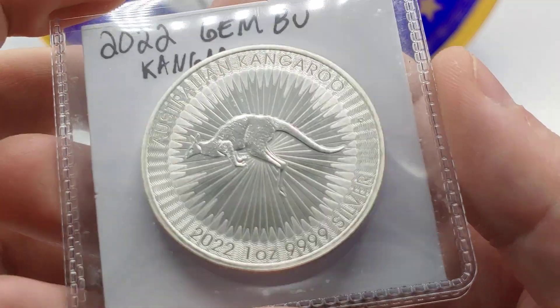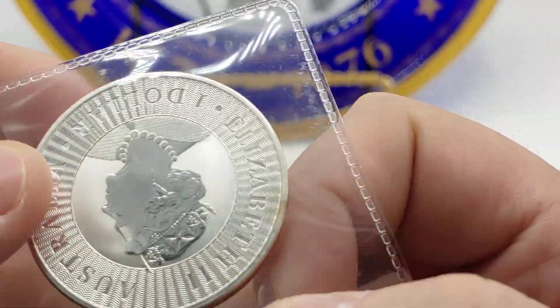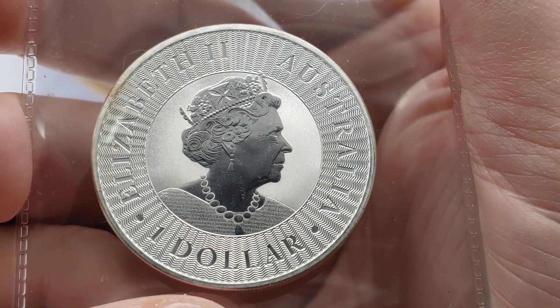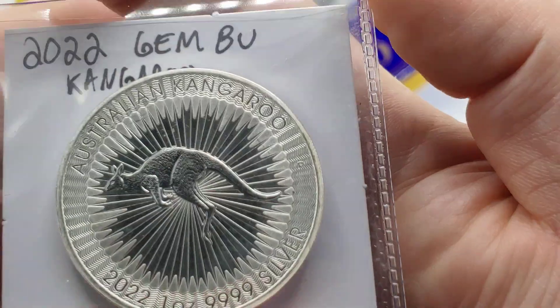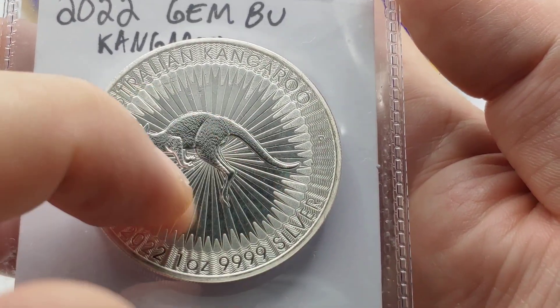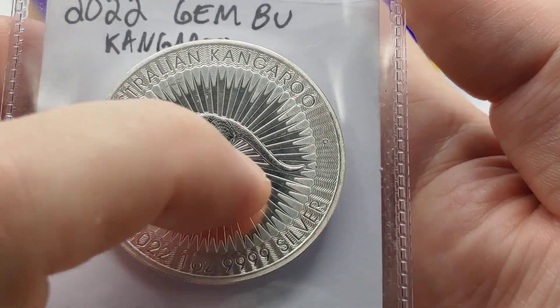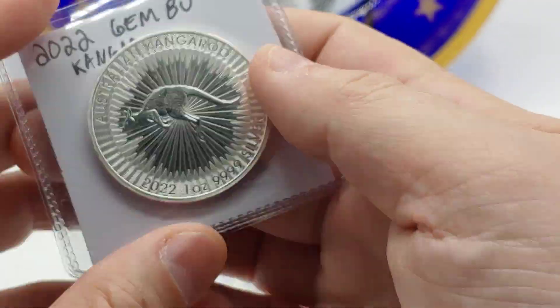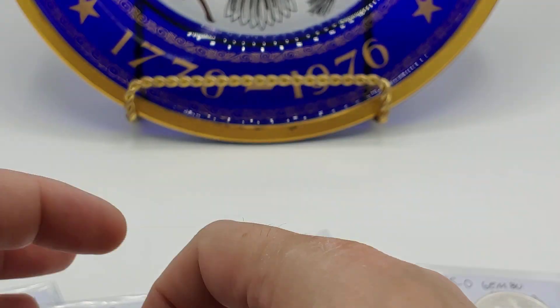This is a 2022 Kangaroo. What I really like about this coin is that it doesn't have milk spots. Those of you who have purchased kangaroos before from Australia or picked them up in coin shops know it's very common to get some milk spotting, especially in the fields as well as on Queen Elizabeth. But anyways, cool coin — I have that listed in my shop.